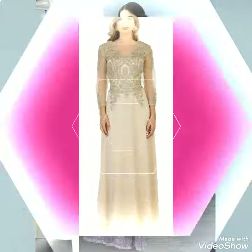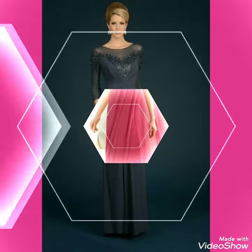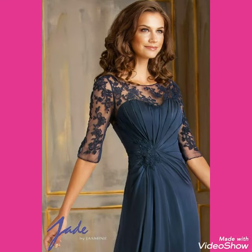In this video we are showing you a different collection of mother of bride dresses, so keep watching my video till the end. Also subscribe to my channel, and if you have already subscribed, don't forget to press the bell icon. By pressing the bell icon you will get all the notifications of my upcoming and uploaded videos.